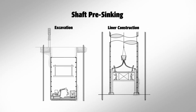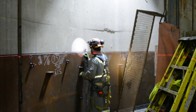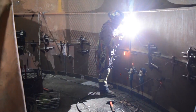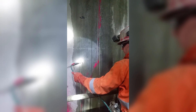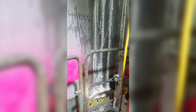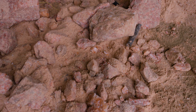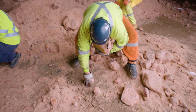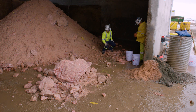As the shaft sinks, it is lined accordingly. In some places, concrete is used, while in the water-bearing formations, a composite liner and seal-welded plates are used. A cover-grout curtain is used through the Soros River formation. At 3,350 feet, potash level was reached at K3, marking a significant milestone for the project and for shaft sinking in Saskatchewan.